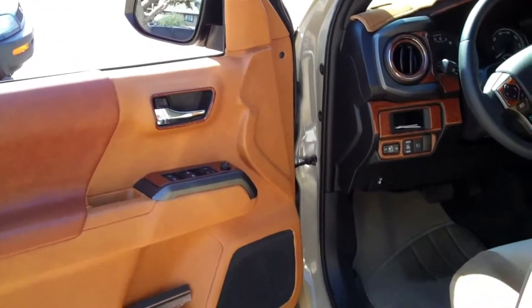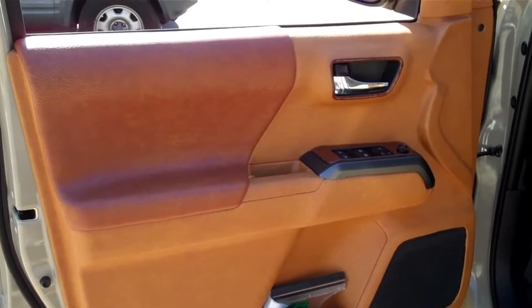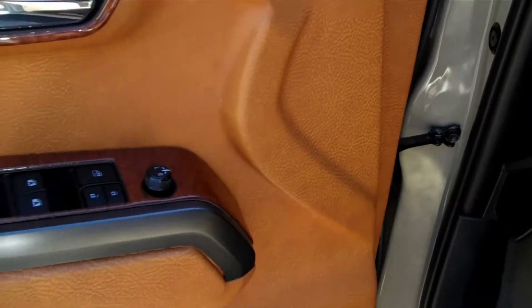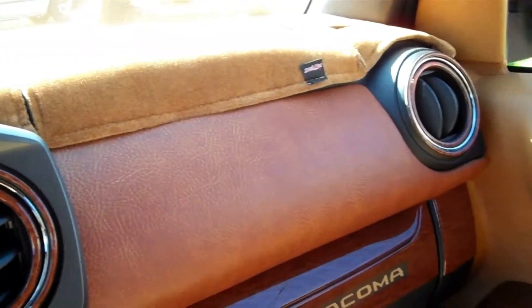It's Wednesday, February 26th, about 1 o'clock in the afternoon. I just finished installing the front door panels that were redone on my 2019 Toyota Tacoma TRD Sport. Here's what it looks like — the detail is amazing, the guy did an excellent job. There's the driver door and here's the passenger door. I apologize for the lighting being a bit bright.